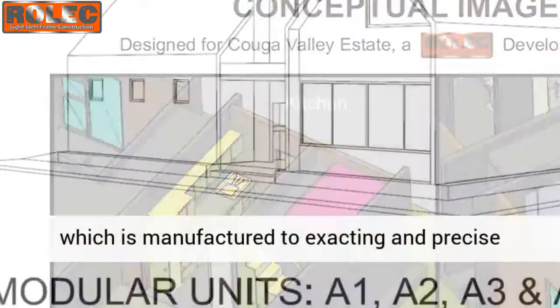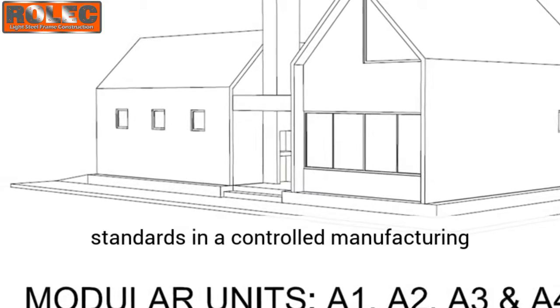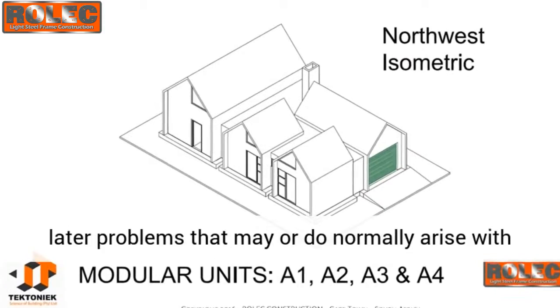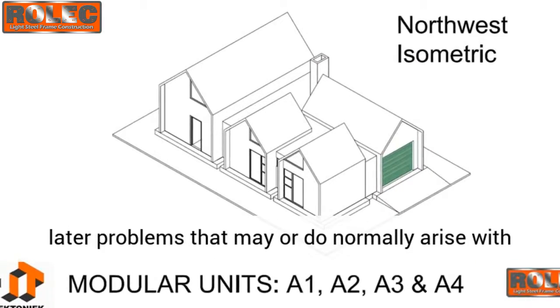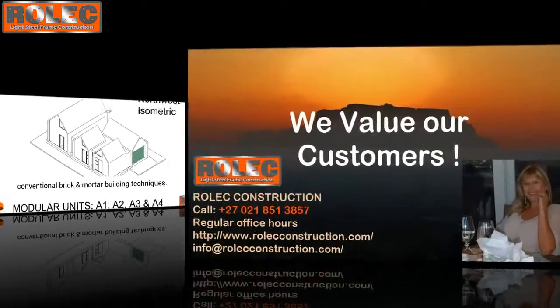Essentially, any consumer using the light steel frame method to construct their dwelling is getting architectural, engineering, and double regulatory standard oversight on their project, which is manufactured to exacting and precise standards in a controlled manufacturing environment — leaving little room for error and later problems that may or do normally arise with conventional brick and mortar building techniques.